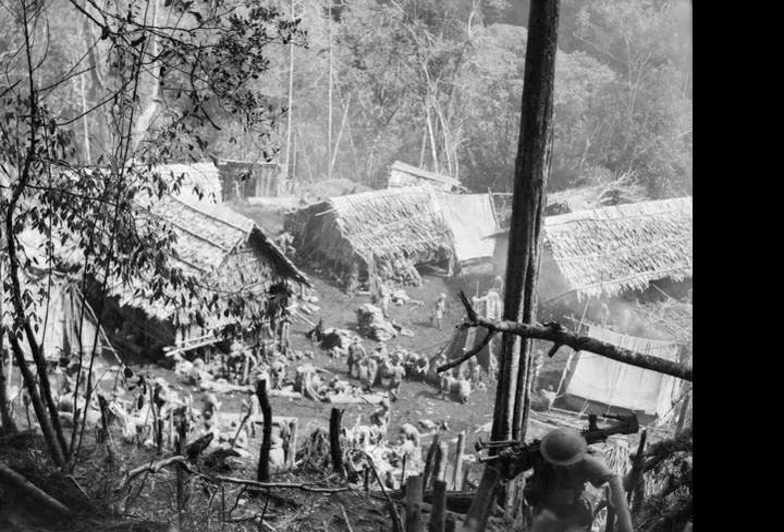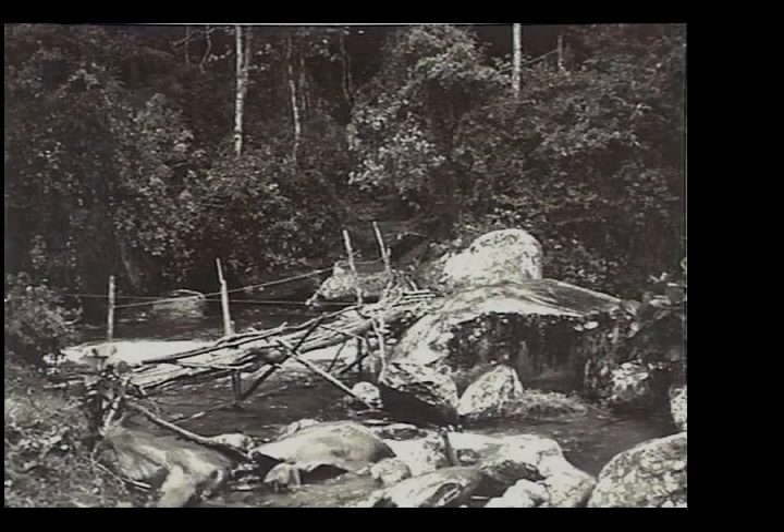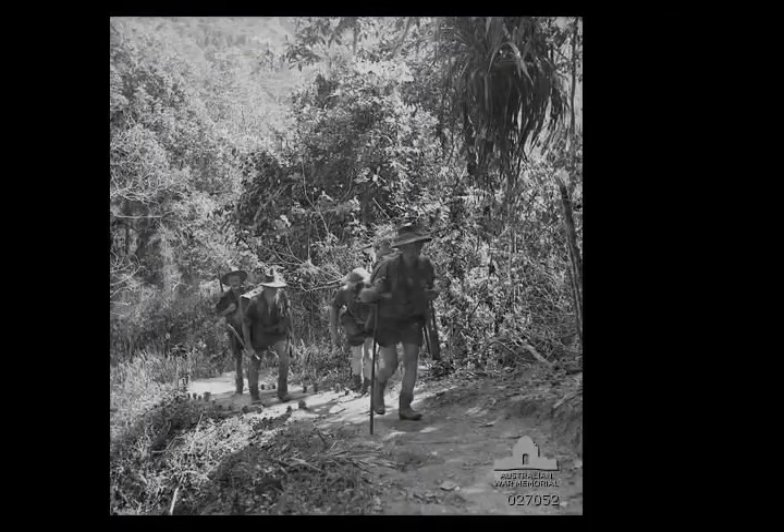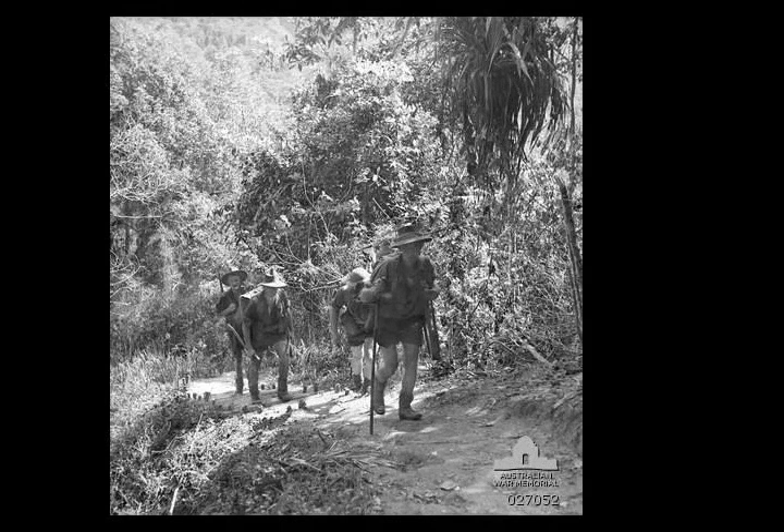On the 21st of July 1942, Japanese forces landed on the northern Papuan coast around Buna and Gona. The landing was part of a plan to capture the strategically important town of Port Moresby via an overland advance along the Kokoda Track, following the failure of a seaborne attempt at the Battle of the Coral Sea in May.